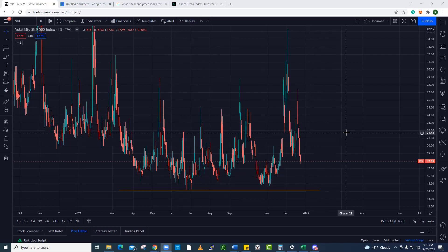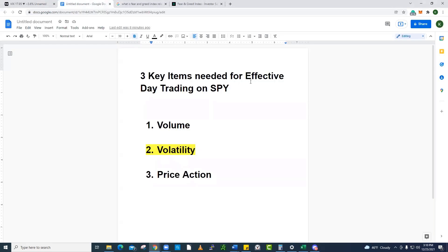There are three key items that you're going to need to effectively day trade SPY, and day trade anything for that matter. Three key items you're going to need. Number one, volume. Number two, volatility. Number three, price action.